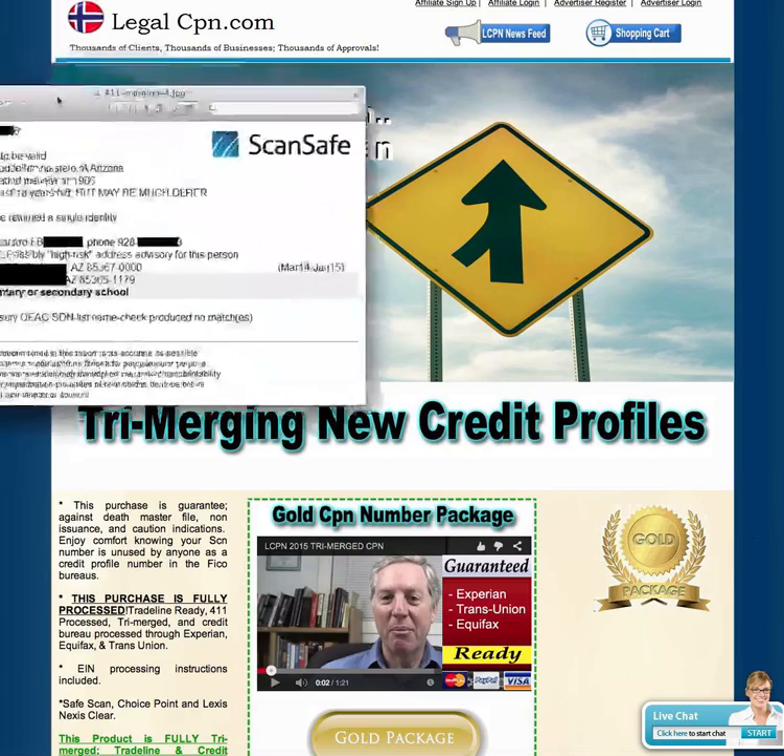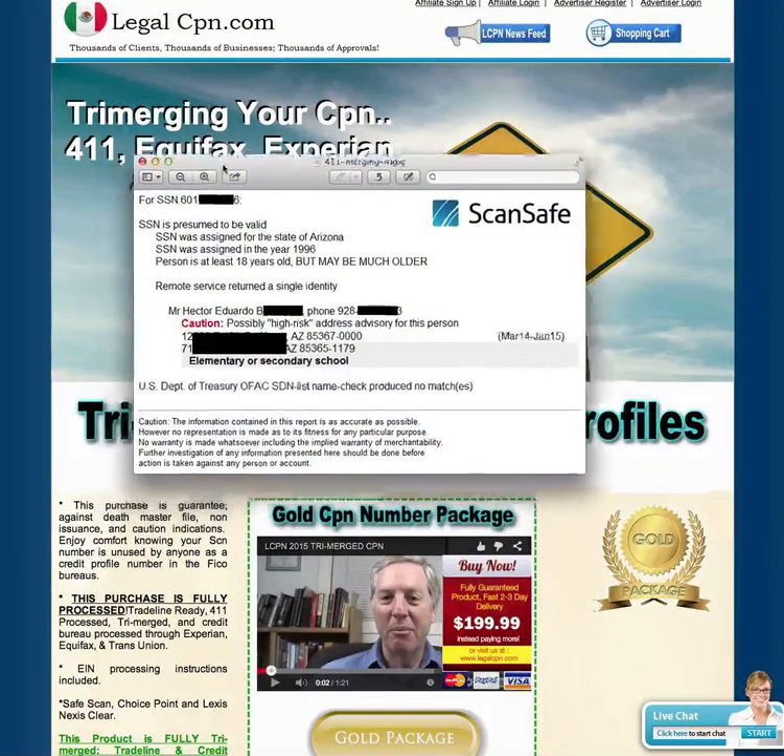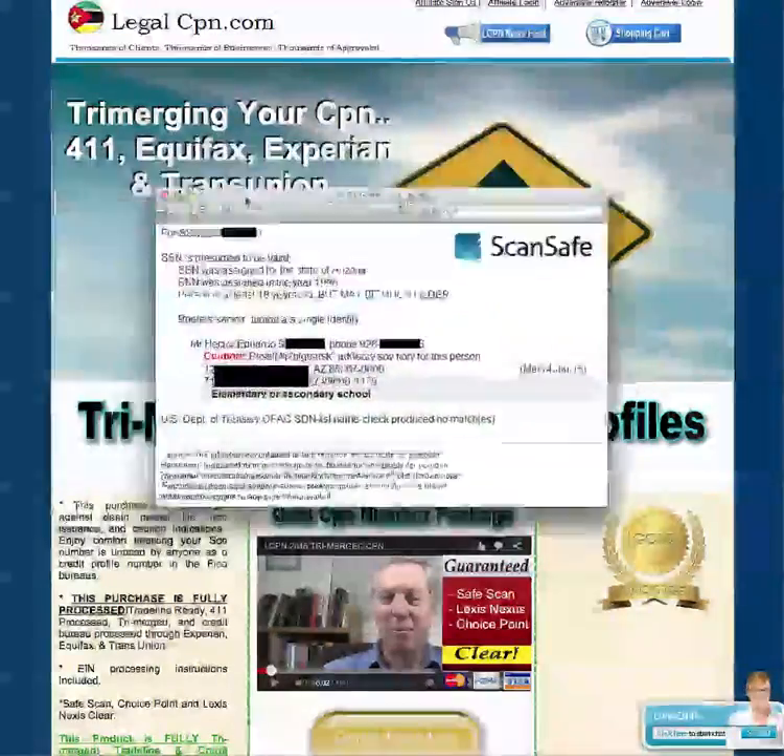On another individual, the address is coming back as an elementary or secondary school. This person has a real CPN, his name attached, phone number, everything. Great trade lines, high credit score — everything. The only problem is the caution: possible high-risk address — elementary or secondary school. The address he used just happens to be a school, and 411 knows that. They turn around and tell Equifax, Experian, and TransUnion — all these guys are in the same bed nowadays.